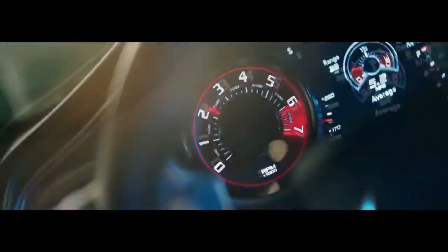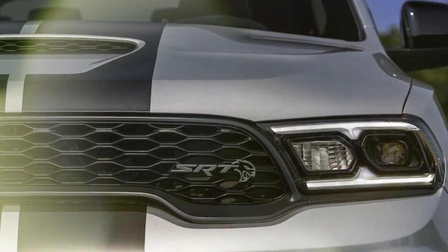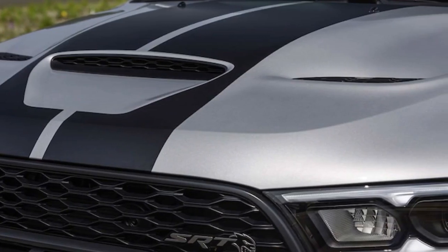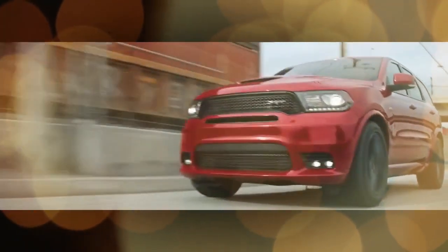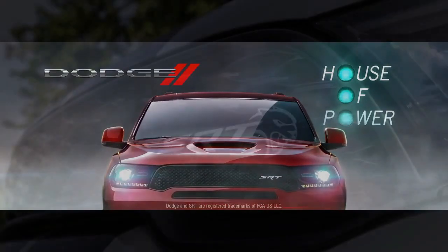In terms of ride and handling, the Durango SRT Hellcat surprises with its neutral handling considering its size and height. It requires significant input on the brake or throttle to provoke any rear-end movement, which is impressive given its tire width. Additionally, the SRT menu allows for customization of driving characteristics to suit individual preferences. Furthermore, the Durango retains its practicality as a daily driver — its adaptive suspension ensures a comfortable ride even with larger tires, effectively smoothing out rough road surfaces.